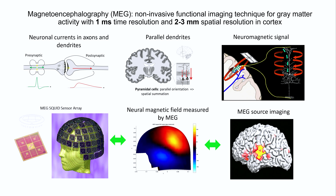MEG is a functional imaging technology. It's noninvasive, with a nice combination of one-millisecond temporal resolution in time and two to three-millimeter space resolution. The MEG signal comes from neuronal current from the dendrite. Like EEG, we are insensitive to the action potential happening in the white matter. Instead, MEG measures the dendrite current from the gray matter.